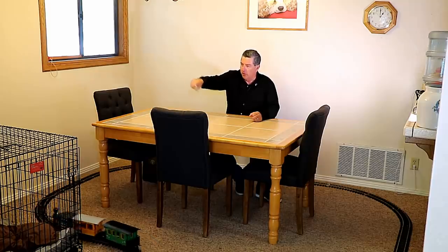Here in the dining room, the trains do a little loop past the dog crate and around the dining room table. This train that's just about to come through — the long one with the green locomotive — you've got to watch out for that one. It's got a very loud horn. That'll scare you if you're not expecting it.